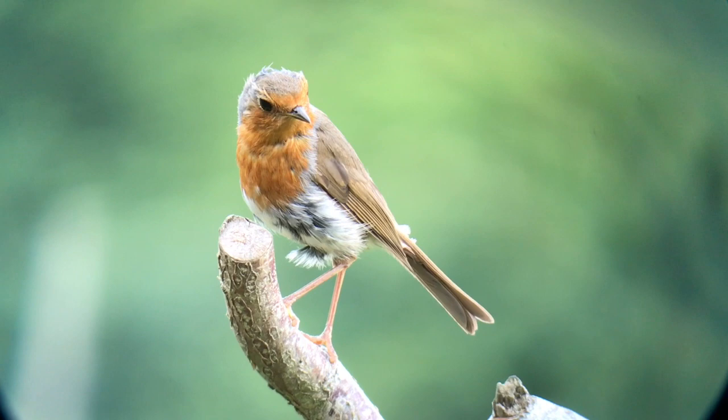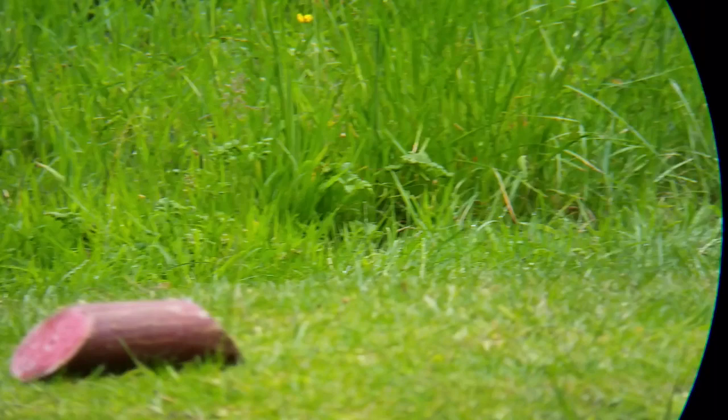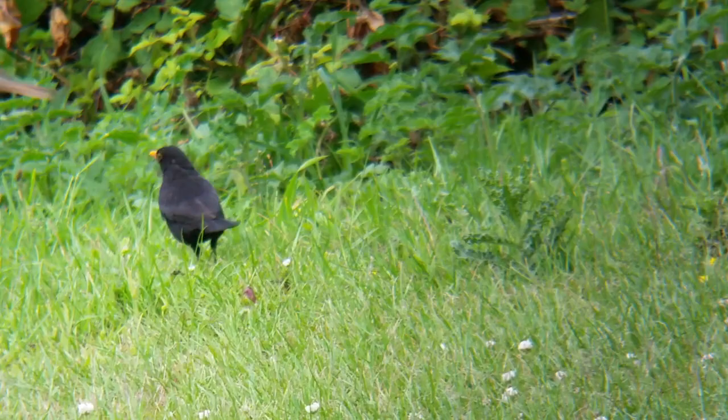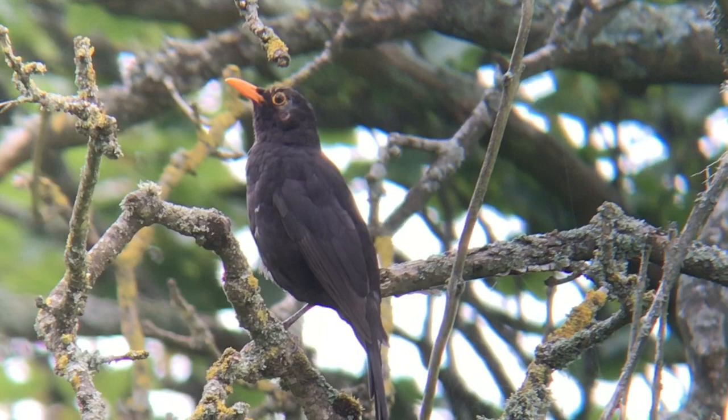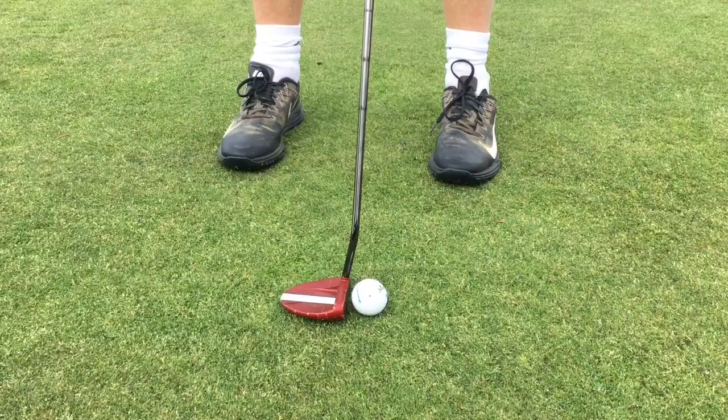The robin is a regular visitor and waits for the ground to be disturbed, dropping down to pick up grubs and worms. Blackbirds look for worms in the short grass and the male will often sing to maintain his territory.